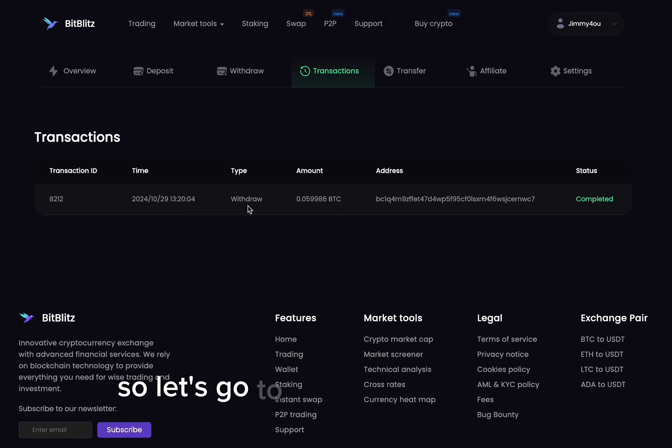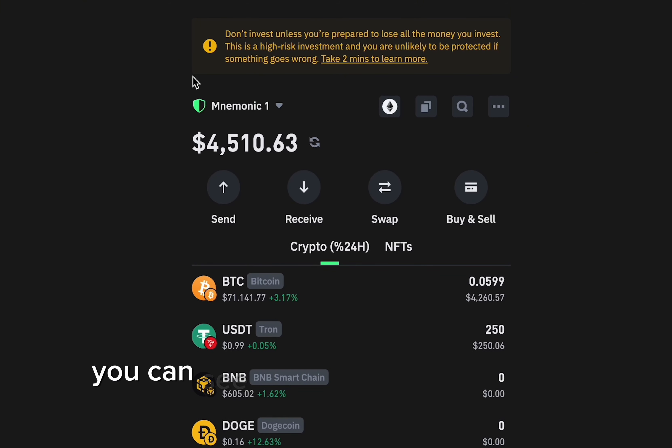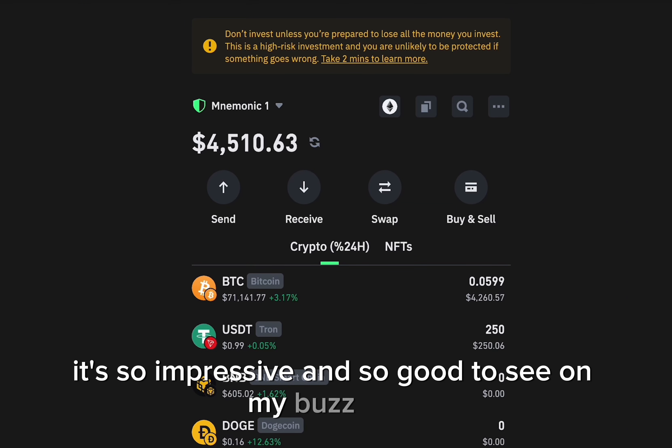You can see it's completed to my address — the withdrawal is successful. So let's go to our Trust Wallet to check the balance. Yeah guys, you can see I got my USDTs and my Bitcoin. It's so impressive to see it on my balance, honestly.